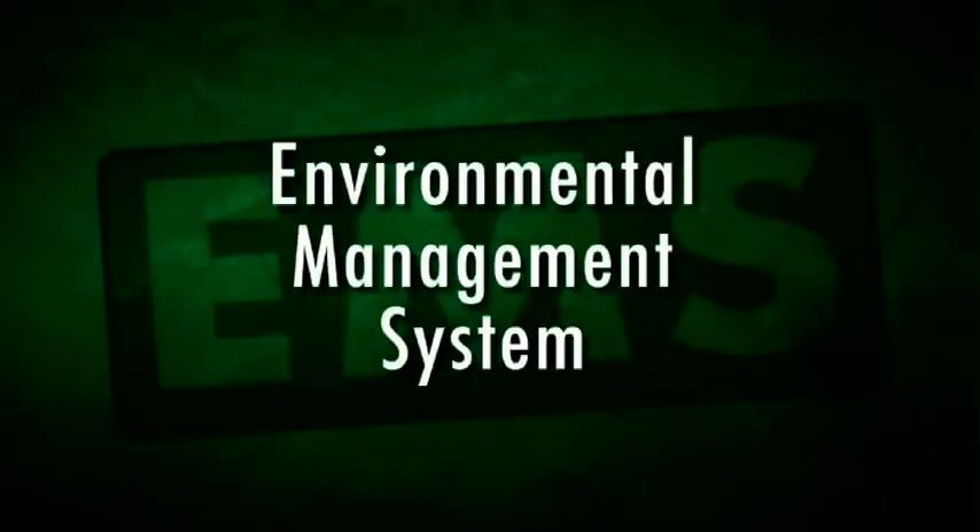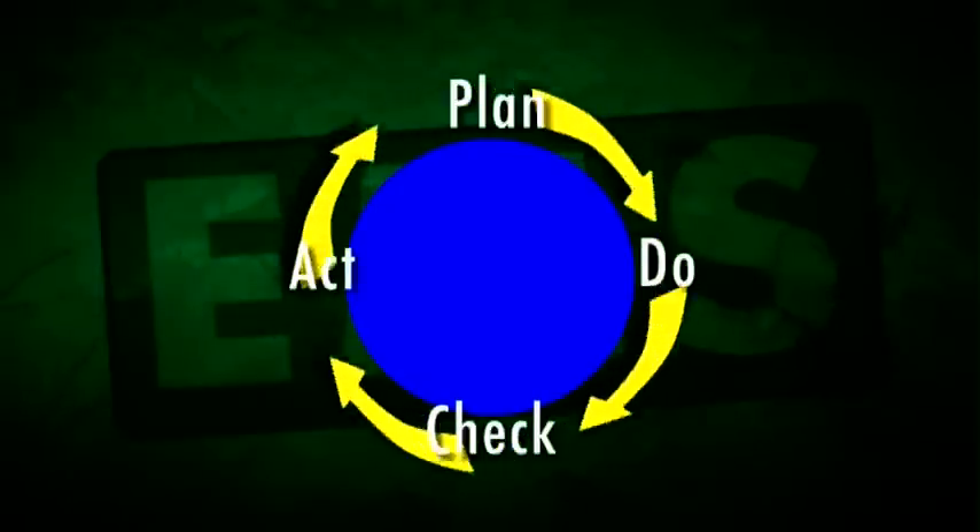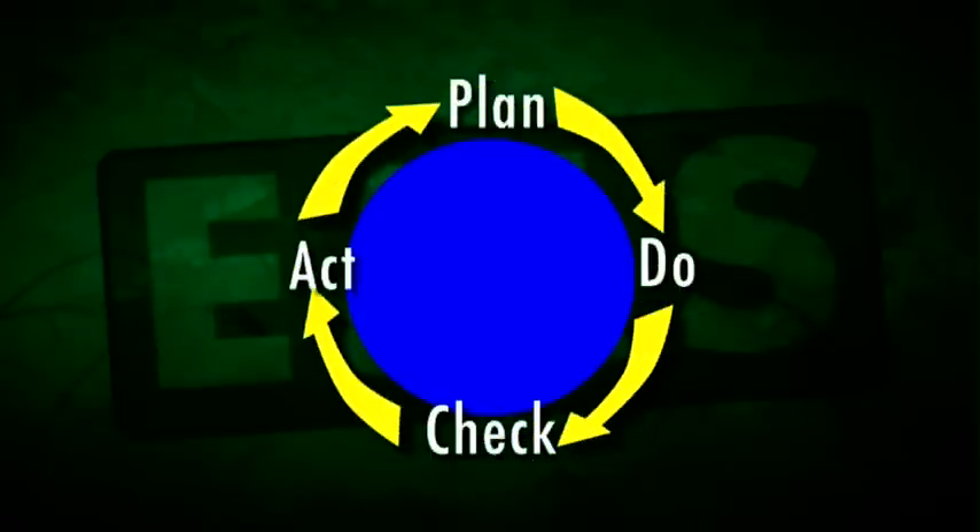Environmental management systems were developed from early total quality management systems to improve work performance. They are based on an action circle of plan, do, check, act. Included in this circle is the idea that there will be continuous improvement. It is not a stagnant system. So every time the EMS is put into action on a project, you also look for ways to make it better.